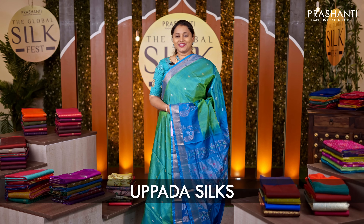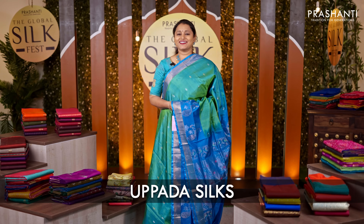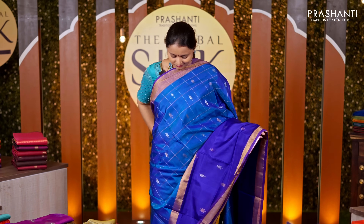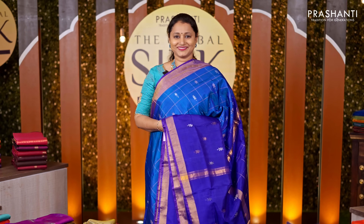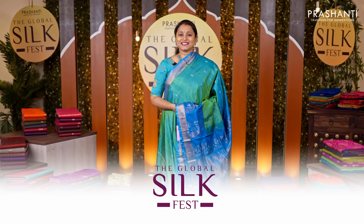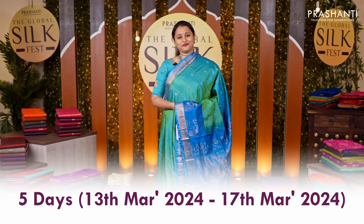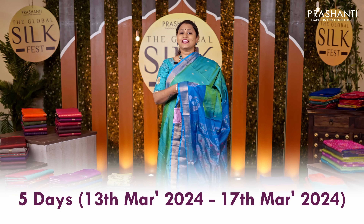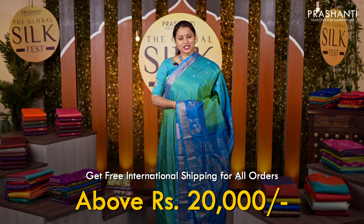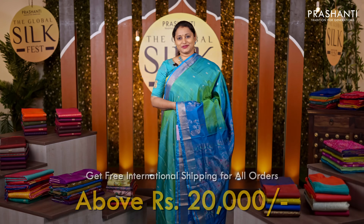Upadas are known for their lightweight and soft finish. These sarees are one of our best sellers for the price point, with very subtle and classy designs making them perfect for any simple event. We welcome you all to the Global Silk Fest happening between the 13th of March until the 17th of March. Get a flat 10% discount across all our collections and free international shipping on all orders above Rs 20,000.